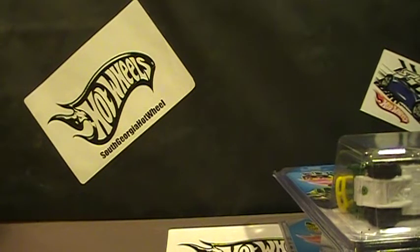Hey there YouTube, South Georgia Hot Wheel here. I am looking for a Combi Super or two. I got a few trades I'm gonna post. I'm not really looking for anything else — you can make an offer, but odds are I probably have it. But I don't have the Combi Super and I'm really looking for it. So here's what I got for trade.